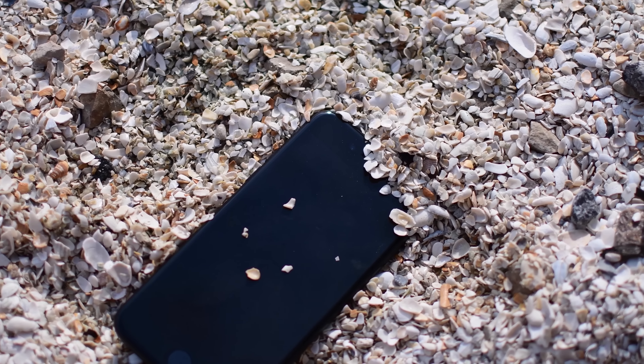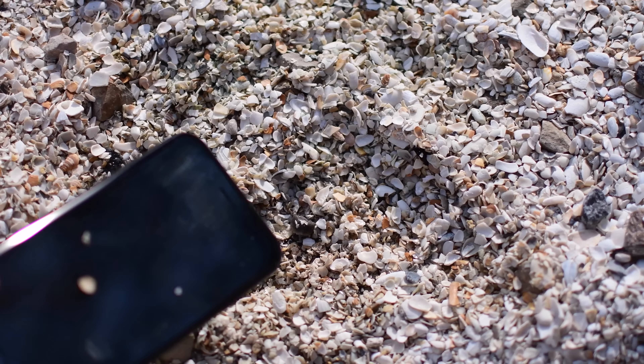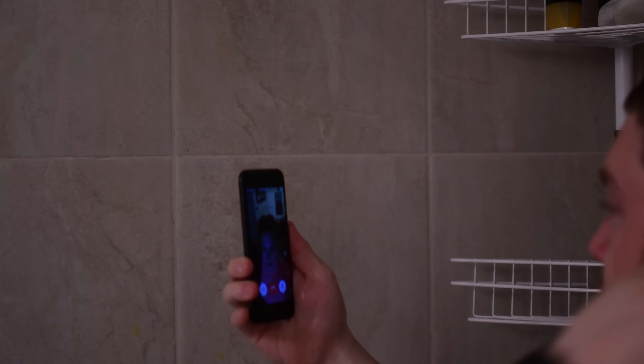That actually means it is dust resistant, not just water resistant. That 6 in the IP67 is actually the highest dust resistance rating that you can get on a device. And then that 7 in the IP67 rating is for the water resistance.